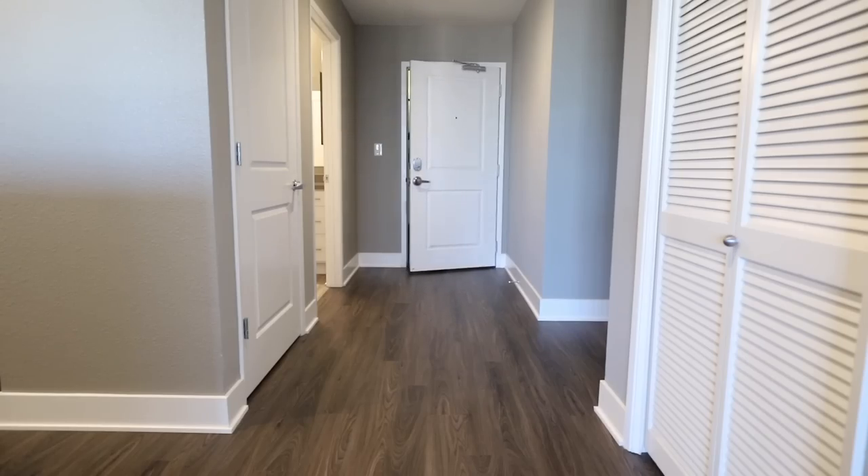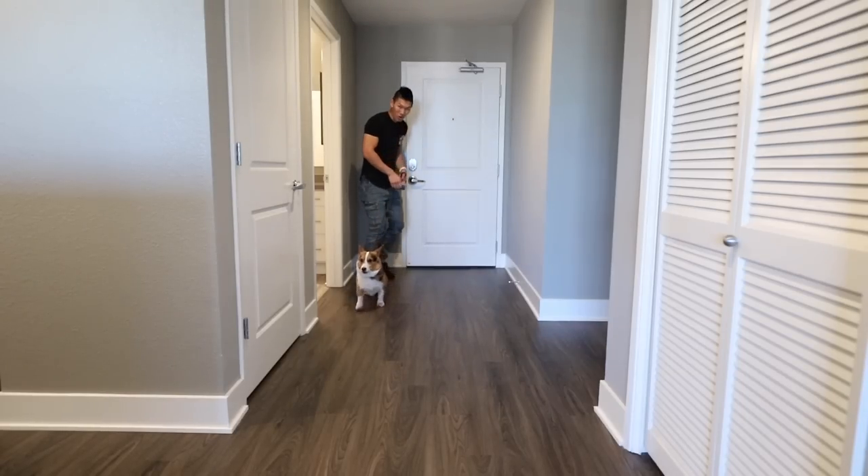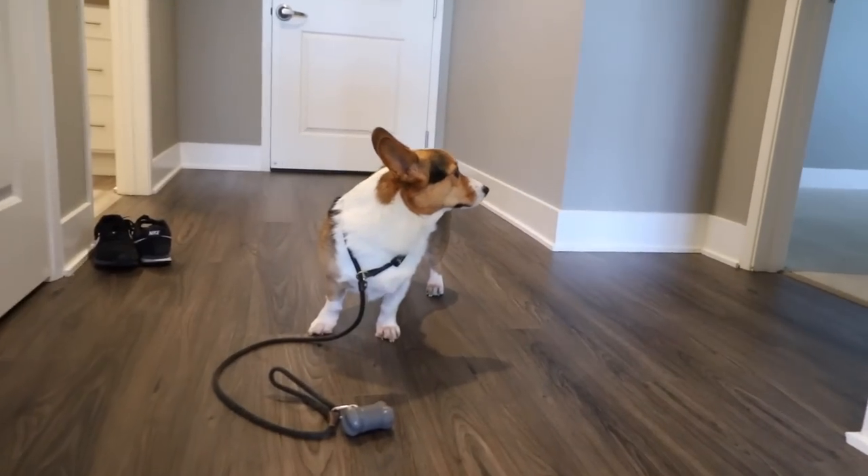We're here! We made it! He's like, what? Gatsby, come! This is your new home! This is our new place! Gatsby, what do you think? Do you want to check it out? Here we go!